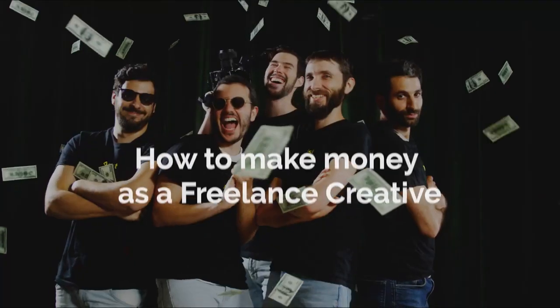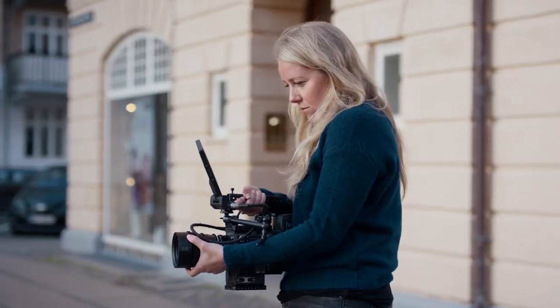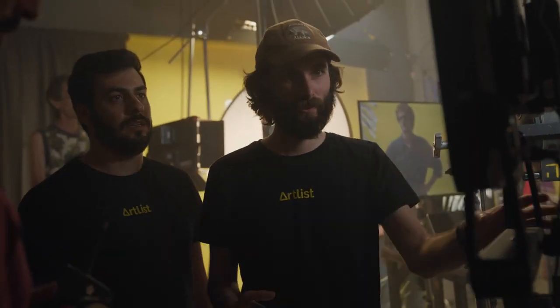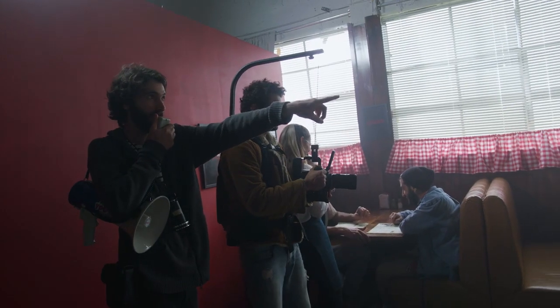Hey everybody, welcome back to our channel. Today I want to talk to you about how to get jobs and how to get started as a freelance creative and start making money. It doesn't matter if you're a filmmaker, a content creator, a designer, a photographer, or a video editor — all the things we're going to talk about today will apply to you. Here at Artlist, a lot of us started as freelance creatives, so we know how it is when you need to start something from scratch. All the tips we're going to talk about today are from our personal experience.